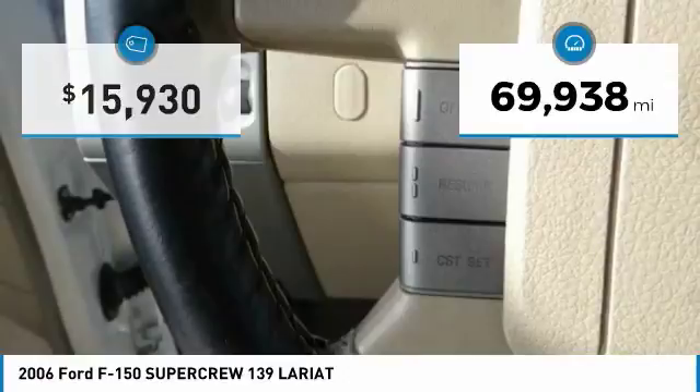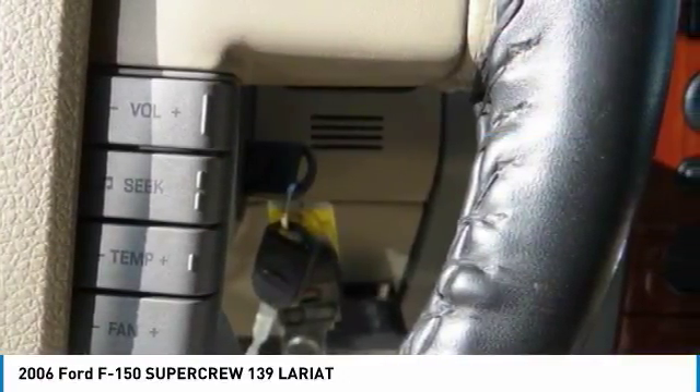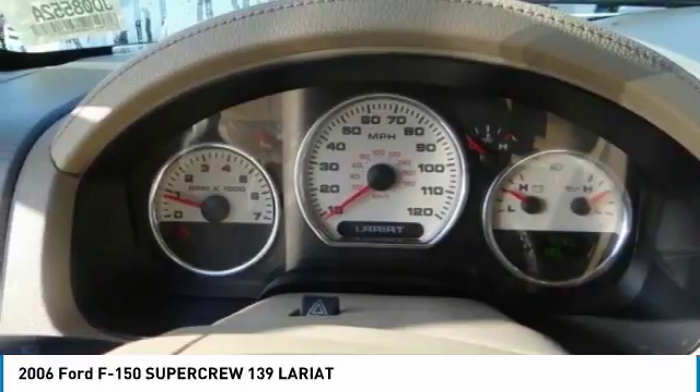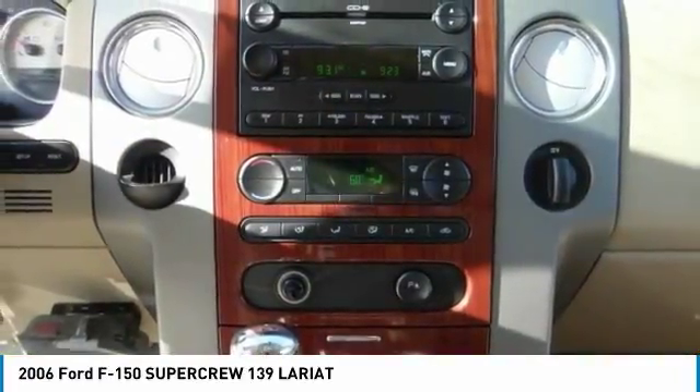This vehicle has less than 70,000 miles. Here are some of this vehicle's great options: air conditioning, power locks, power windows, leather seats. Come take a test drive today.